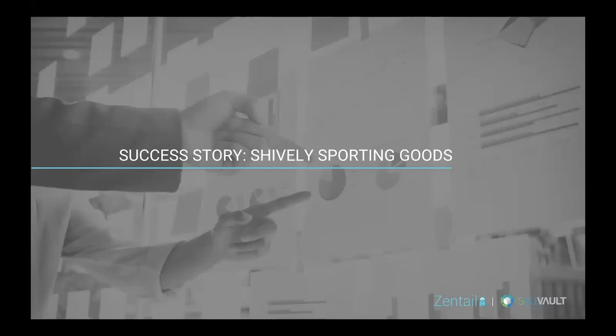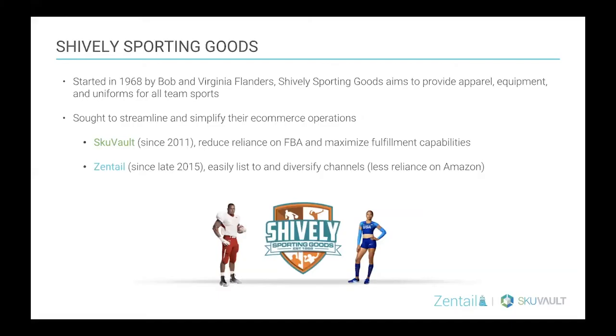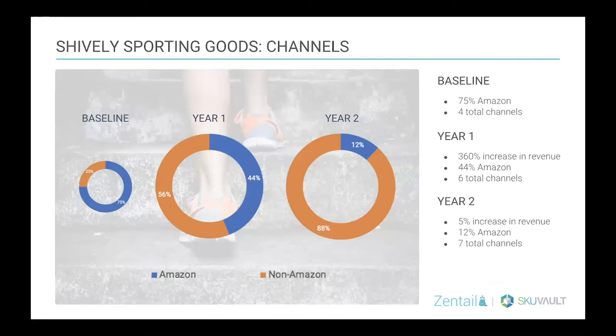Here's a quick success story. This is Shively Sporting Goods, using both Zentail and SKU Vault. Shively was started in 1968 by Bob and Virginia Flanders and they provide apparel, equipment, and uniforms for all different sports teams. As they started to gain momentum in e-commerce, they wanted to streamline and simplify their operations. They joined SKU Vault in 2011, looking to reduce their reliance on FBA and increase their own capabilities in their own warehouse, and then joined Zentail in 2015 to help expand their multi-channel presence and listings.